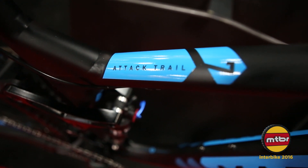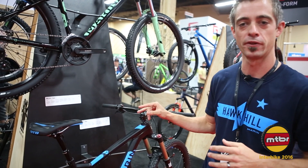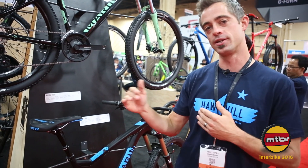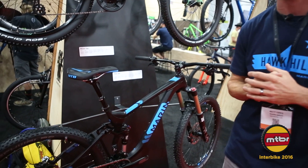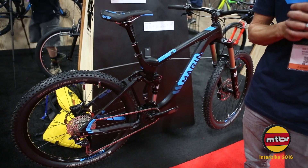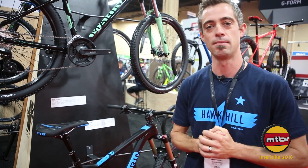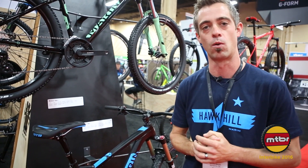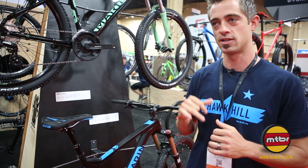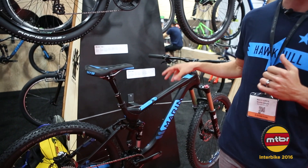The next bike we're going to talk about is the Attack Trail 7. It has all new geometry for the alloy platforms this year — we increased the reach and gave it half a degree more slack head tube angle. This is the bike our enduro athletes are racing on right now, and it just got second and third at the California Enduro Series race in Mammoth with Evan G and Kyle Warner. Great feedback — it rides amazingly well, and this is also the geometry our EWS riders are running out of the UK.